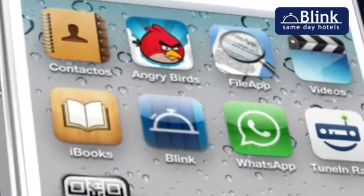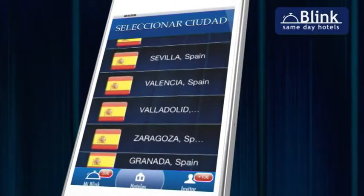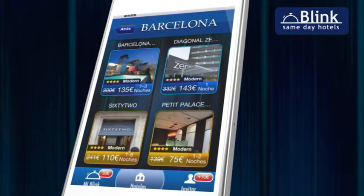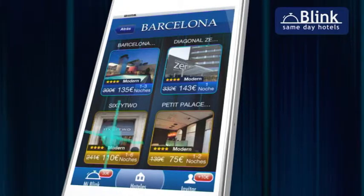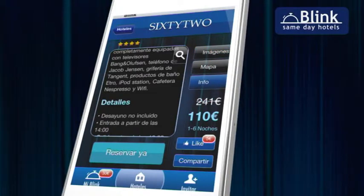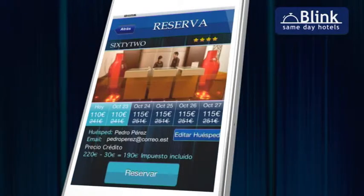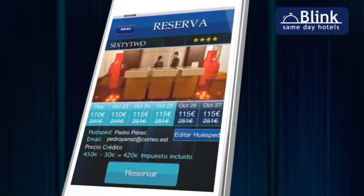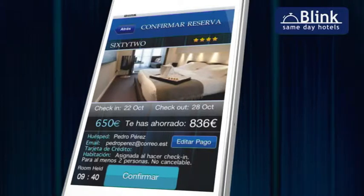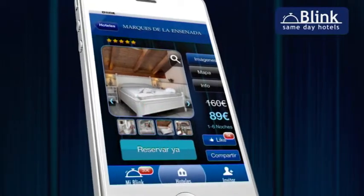Select the city in which you want the room, choose the hotel you most like among the best four offers of the day, initiate the booking in the third screen directly or find out more details about the hotel, and finally check the details, mark the number of nights you want to stay at the hotel, and confirm the booking. As you can see, in only four easy steps you'll be able to enjoy the top hotels in Europe.